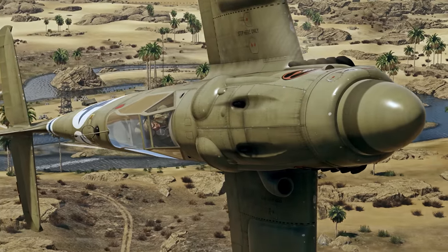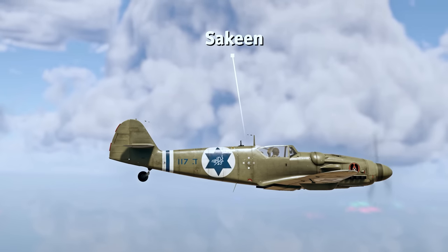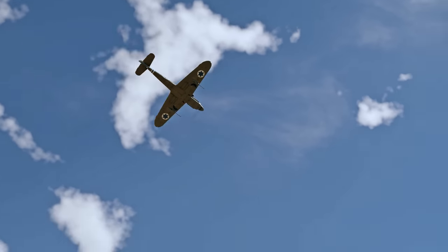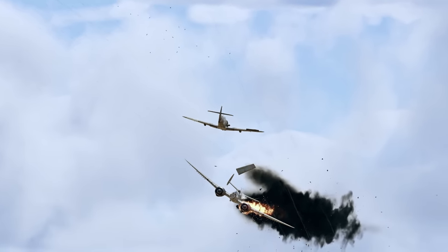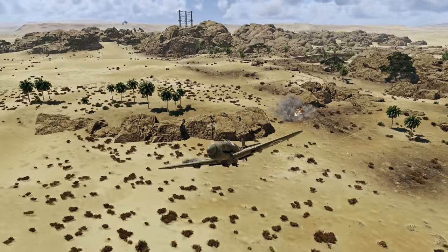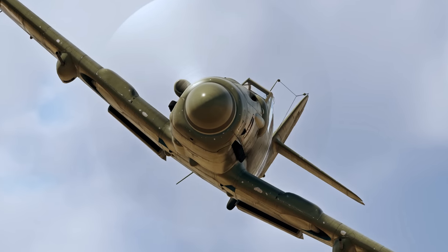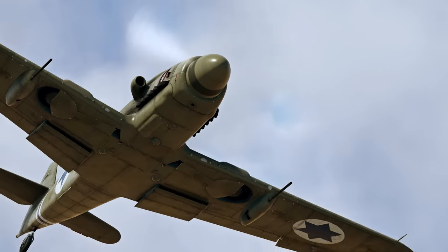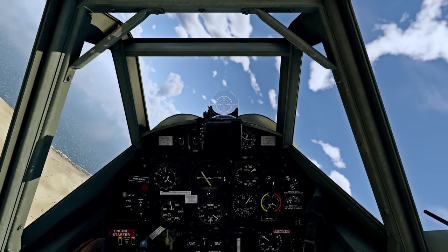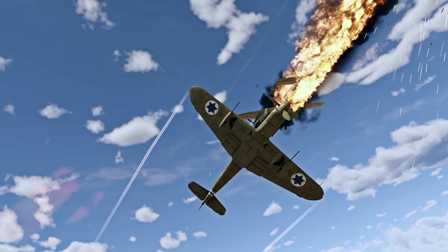Finally, there's a unique variant of the BF-109 in the Israeli tech tree — the Czechoslovak Avia S-199. It's pretty much the BF-109G, but with a less powerful engine. As a result, this plane doesn't fly as well as the main models in the series; its maneuverability can only be described as mediocre at best. At the same time, the aircraft has enough firepower to be a lethal threat to any opponent it encounters. Two MG-151 cannons and two MG-131 machine guns are truly a deadly combo, even against bombers.